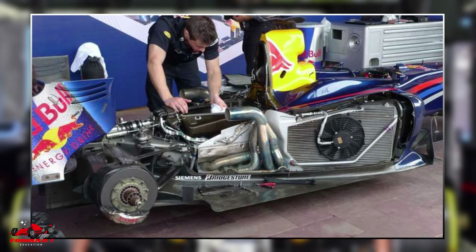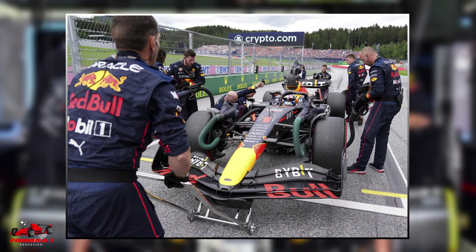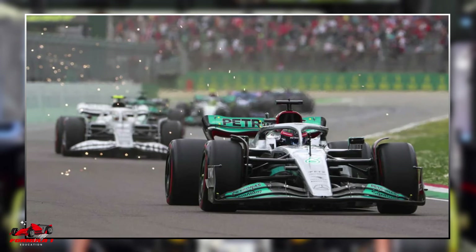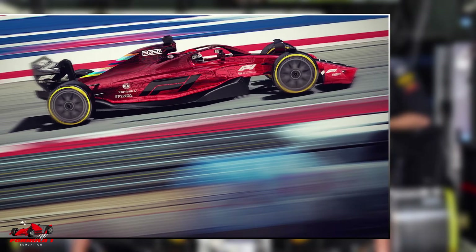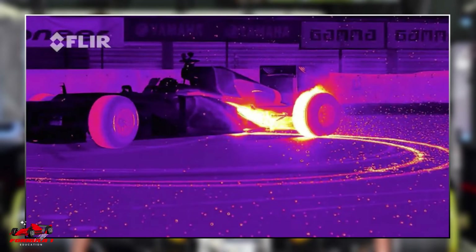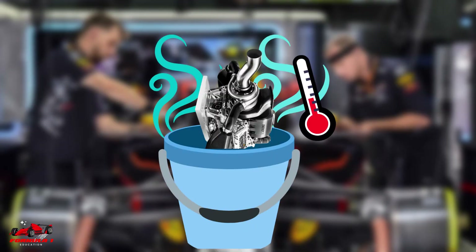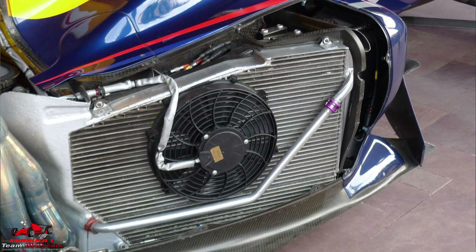Now let's look at cooling. At a high level, cooling in a closed system happens when a cooler item touches a warmer item. The rule is that heat will move from the warmer item to the cooler item until the two items are the same temperature. Given the heat that an F1 car generates, it cannot be cooled by something static. As a theoretical example, if the engine was placed in a bucket of water, the water would instantly evaporate and the engine temperatures would run high again soon. For this reason, the cooling agent has to be pumped around the car's components constantly to keep it cool.